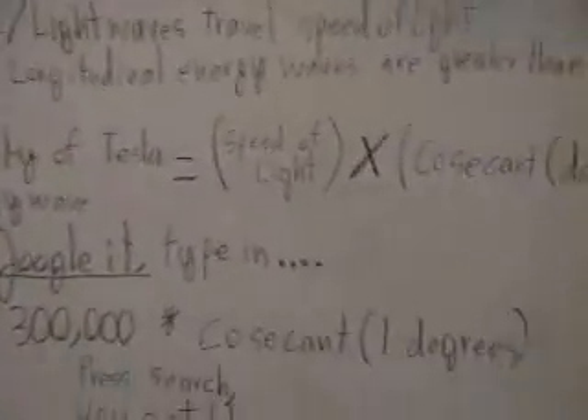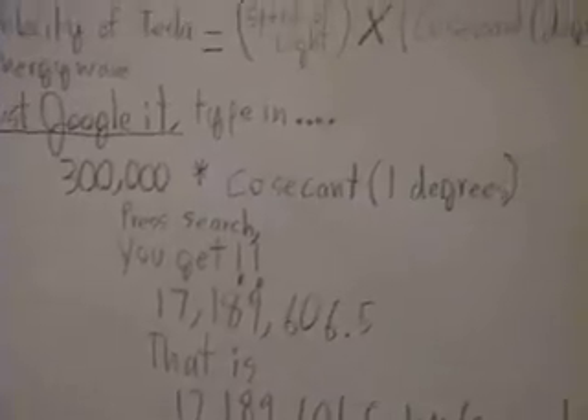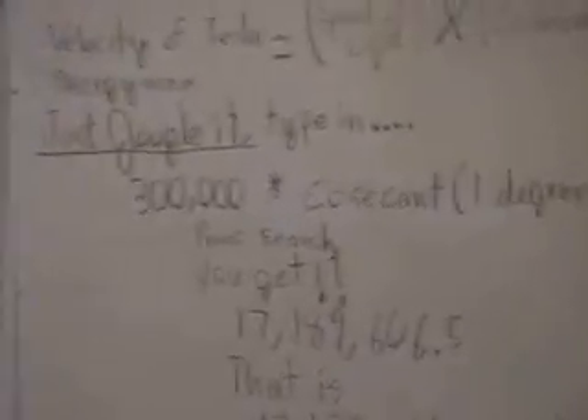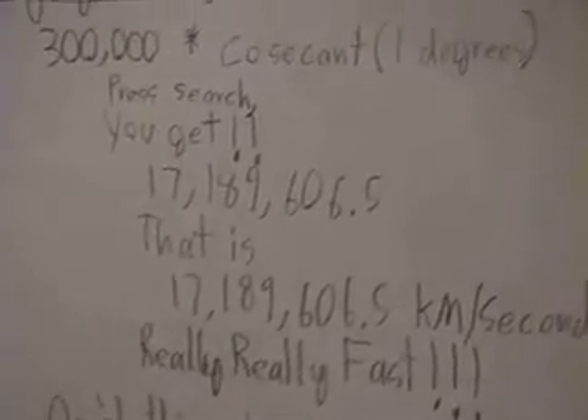Hertz light waves travel at the speed of light, while Tesla's longitudinal energy waves travel faster than light. The velocity of the Tesla energy wave equals the speed of light times the cosecant of the degree on the earth. For example, 300,000 times the cosecant of one degree gives 17,189,606.5 kilometers per second.